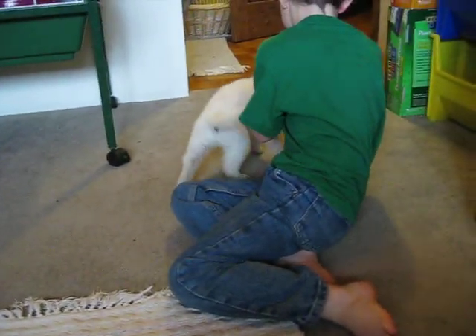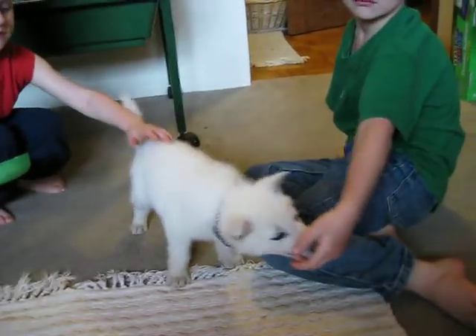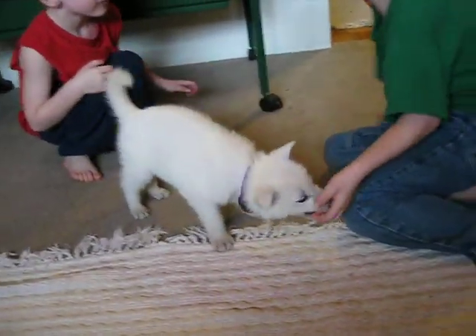She's very gentle. She's not aggressive. She would be great around small kids. I don't believe she has much of a prey drive, but as always, introduction to cats or other animals — always do that when they're little.